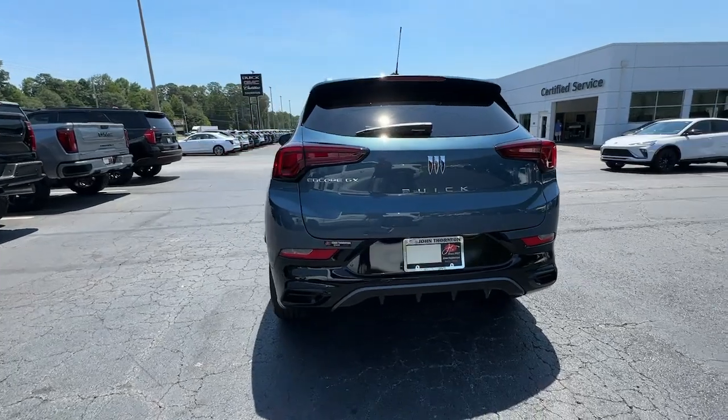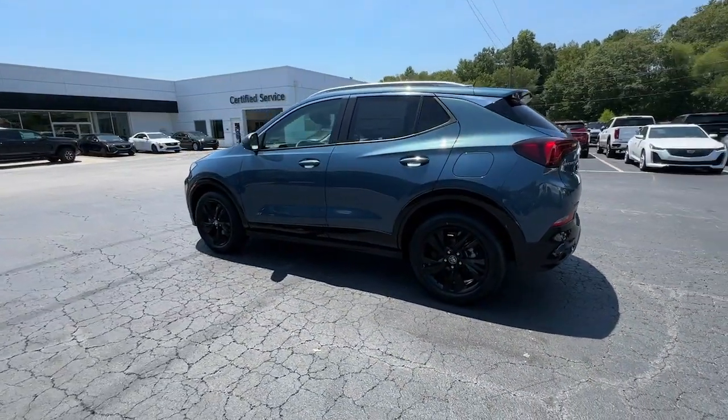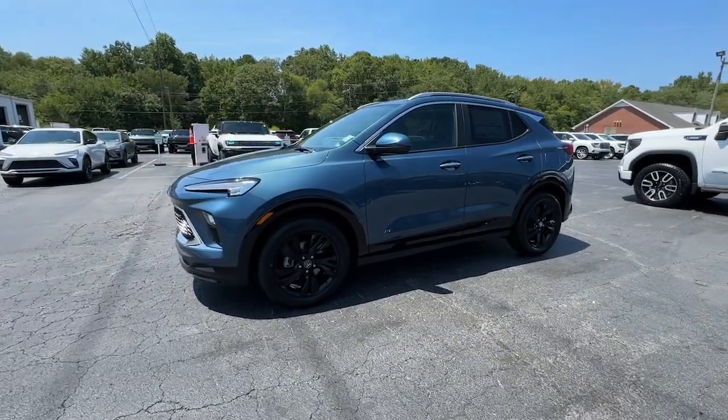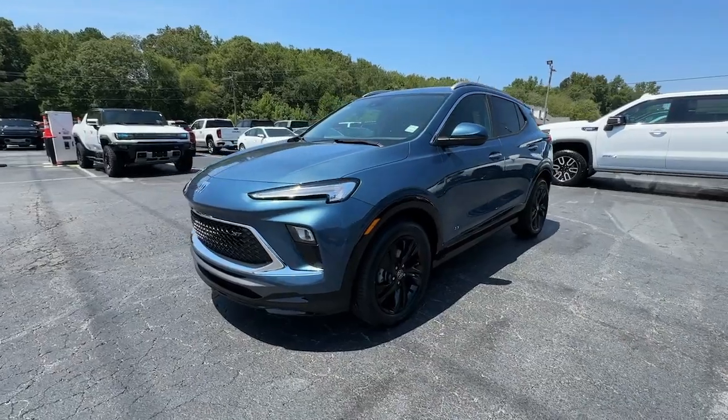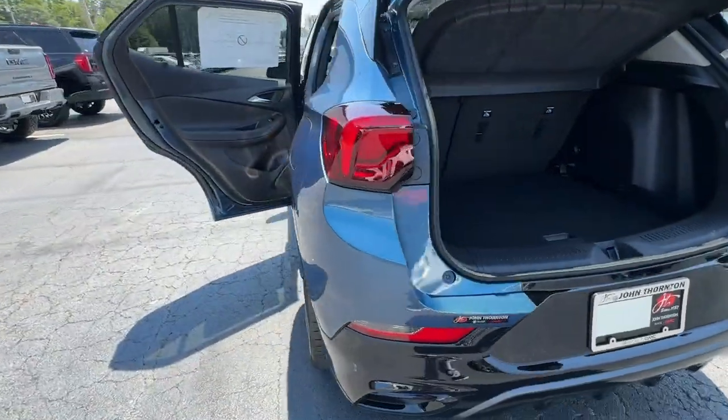These are just some of the great options this vehicle comes with: heated steering wheel, wireless Apple CarPlay and/or Android Auto, keyless entry, heated driver's seat, satellite radio, heated mirrors, premium sound system, power lift gate, power driver's seat, and alarm.